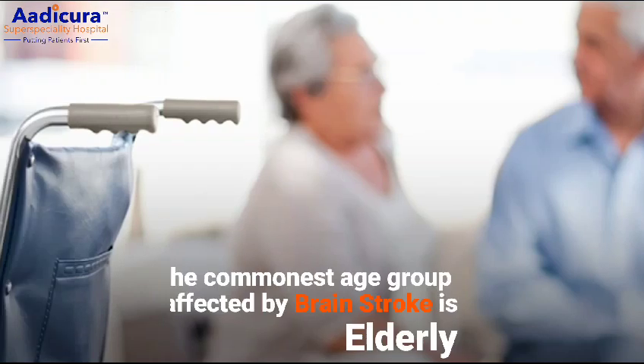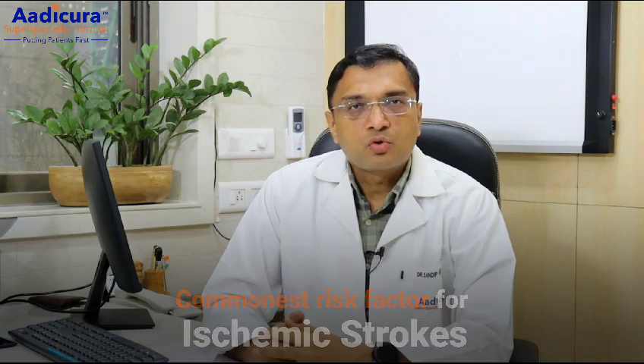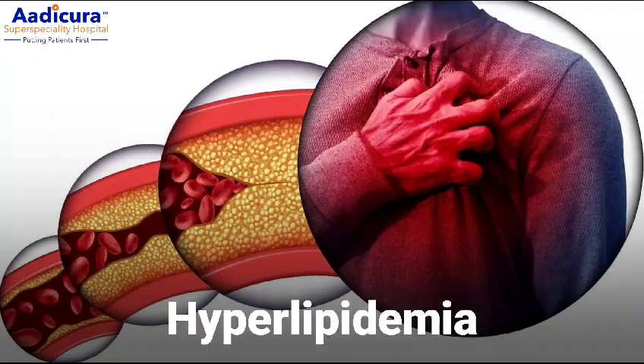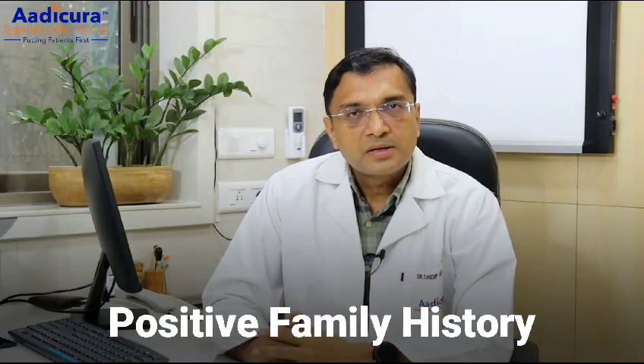I will talk regarding ischemic stroke in brief. The commonest age group being affected by ischemic stroke is the elderly, but it can affect any other age group. The commonest risk factors for ischemic stroke are diabetes mellitus, hypertension, sedentary lifestyle, hyperlipidemia, any type of addiction like tobacco chewing, cigarette smoking, excessive alcohol consumption, positive family history, etc.